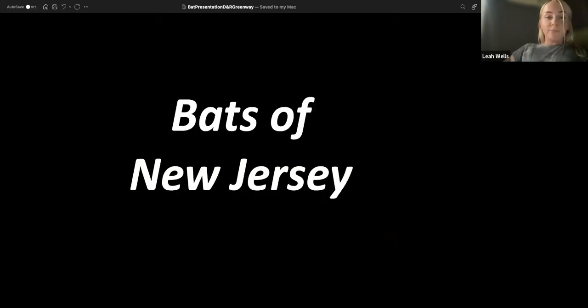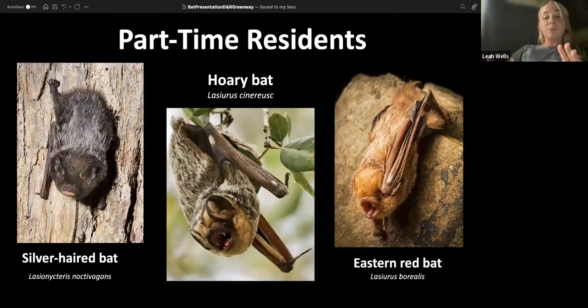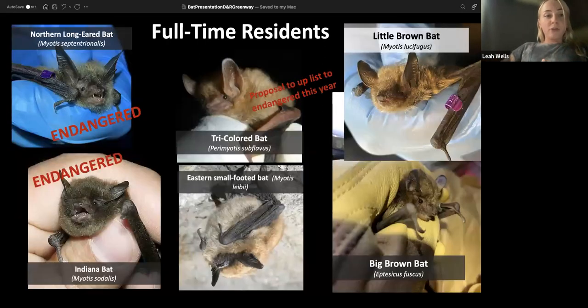New Jersey has nine species of bats total. Three are part-time residents: the silver-haired bat, hoary bat, and eastern red bat. Our full-time residents are the northern long-eared bat, which is endangered here in New Jersey; the Indiana bat, another endangered species; the tricolored bat, which will probably be uplisted soon; the eastern small-footed bat; the little brown bat; and the big brown bat.